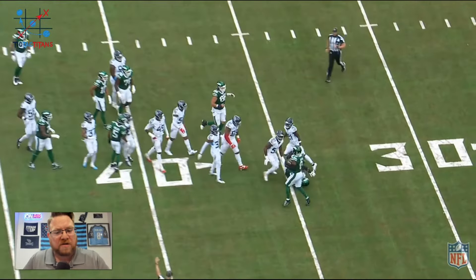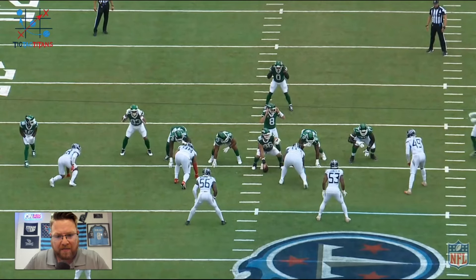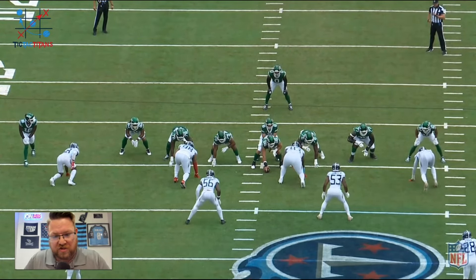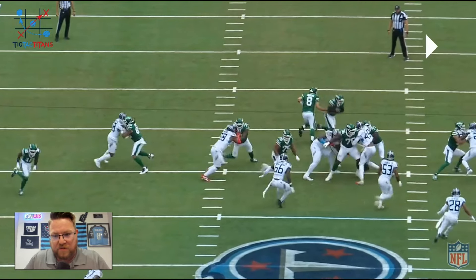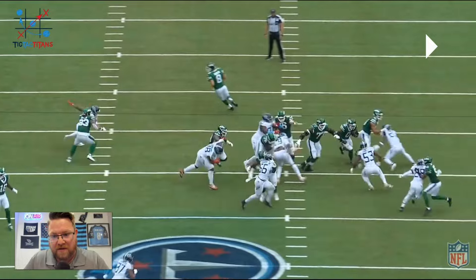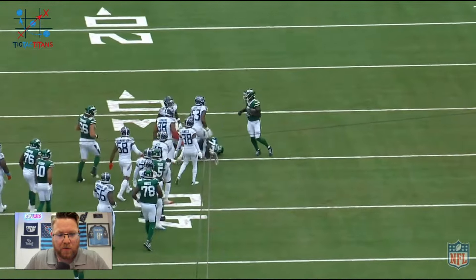This is another scenario where 77, Tyron Smith — one of the best offensive linemen of my lifetime — just wasn't quick enough to get to Ernest Jones because Jones does such a good job of coming downhill. What you want here is for 77 to get to Arden Key, but Arden Key shifts inside, which pulls 77 towards the middle, giving Ernest Jones a free lane. 77 should get off the block and climb to 53, but he's just not quick enough to do that at his age, and Ernest Jones makes a good play.